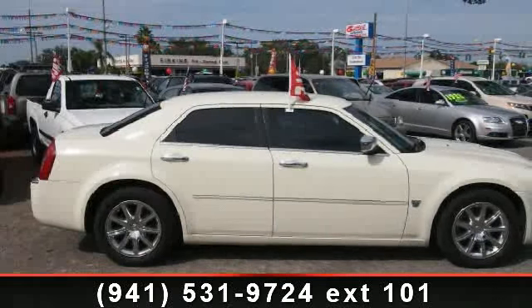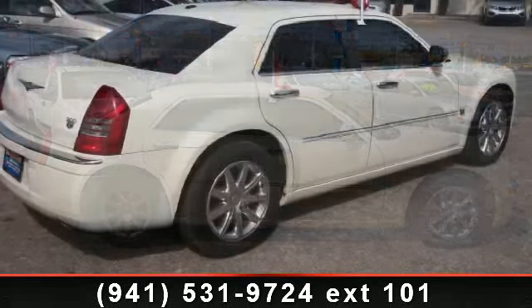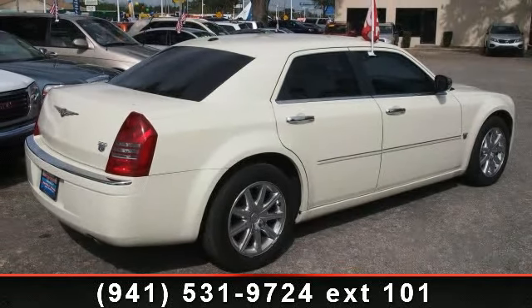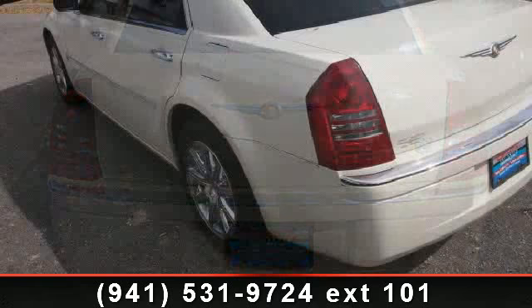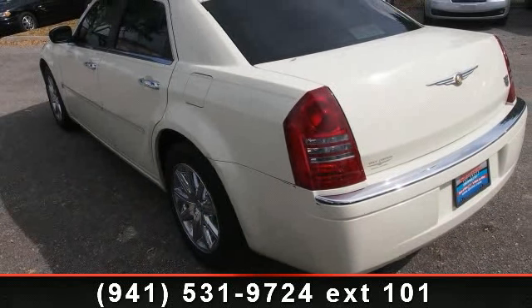Check out this 2007 Chrysler 300 — this may be the set of wheels you've been looking for. Enjoy these notable features: fog lamps, compass, anti-lock braking system (ABS), airbag deactivation, vehicle stability assist, door pockets, heated passenger seat, steering